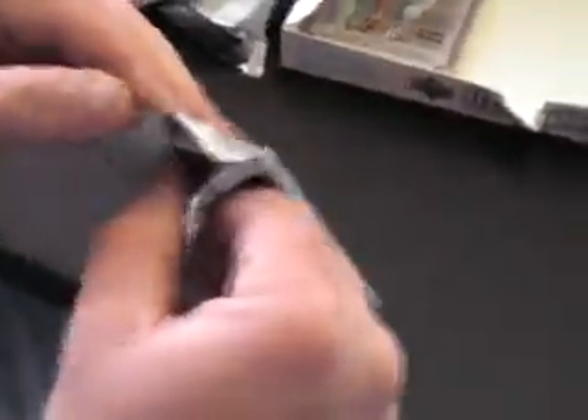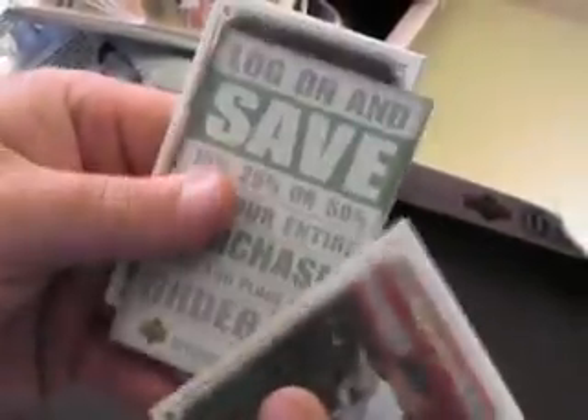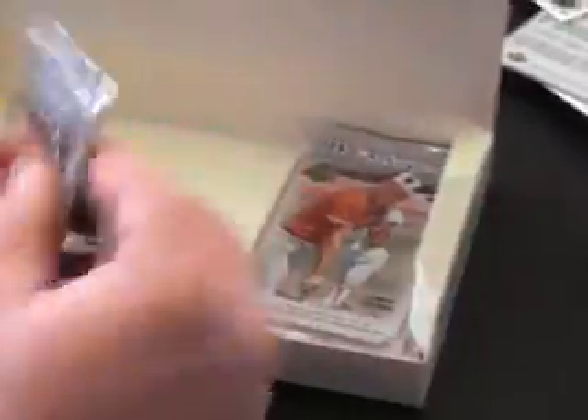Still looking for an auto. Andrew Miller rookie card and base. Phillip Hughes rookie and base. Bucky Dent green. Alex Gordon eight-year rookie card.